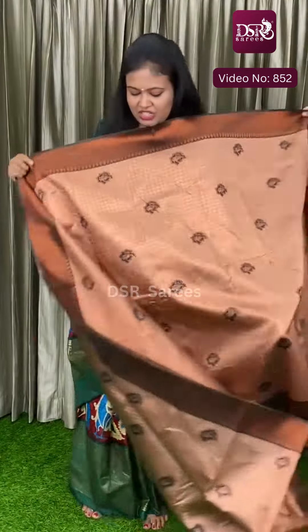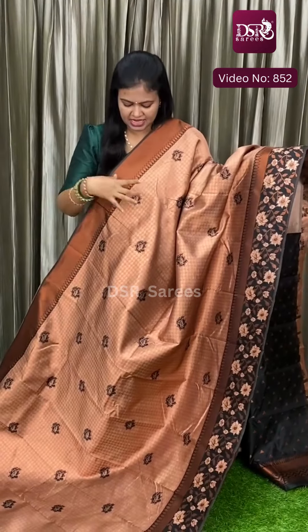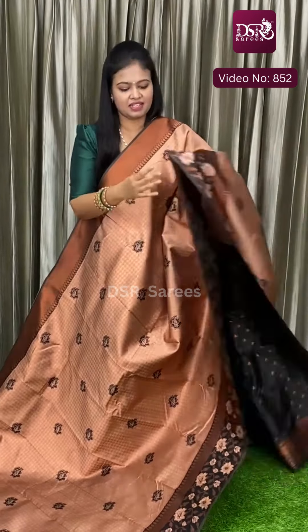And next — foundation color. Foundation with black. This is a new addition in the second catalogue colors. The body has full copper zari weaving throughout beautifully. And black color borders. Pallu and blouse.